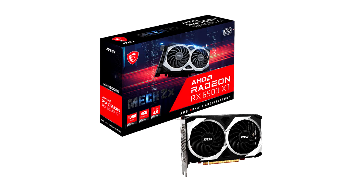The new graphics cards are designed to make incredible 1080p gaming experiences for popular AAA and esports titles accessible to more gamers than ever.